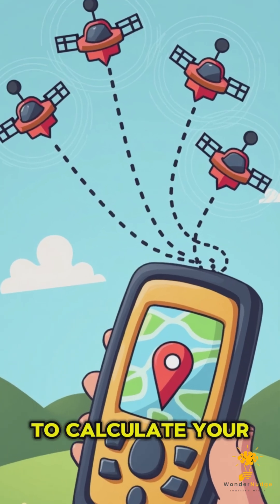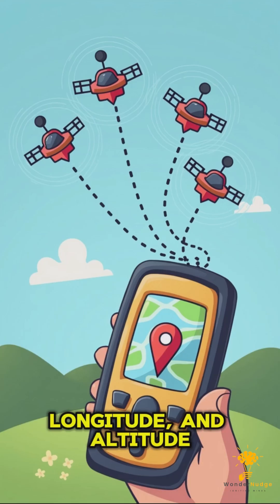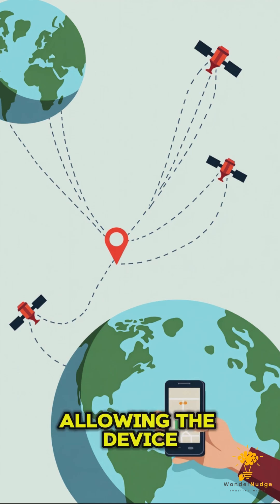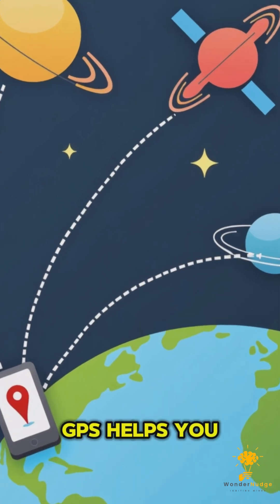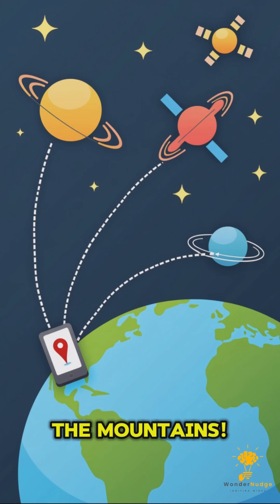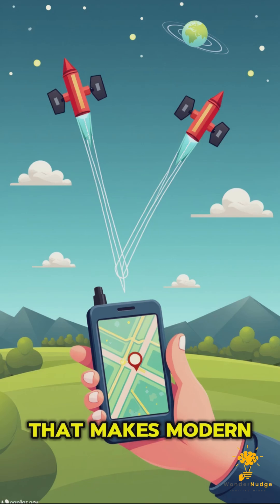The more satellites your device can connect with, the more accurate your position becomes. To calculate your position in three dimensions — latitude, longitude, and altitude — your GPS device needs at least four satellites. The first three give the device a 2D position, and the fourth satellite helps correct for any slight errors in time measurement, allowing the device to also calculate your altitude, how high above sea level you are. That's how GPS helps you find your way anywhere in the world — a remarkable combination of space technology and timing that makes modern navigation possible.